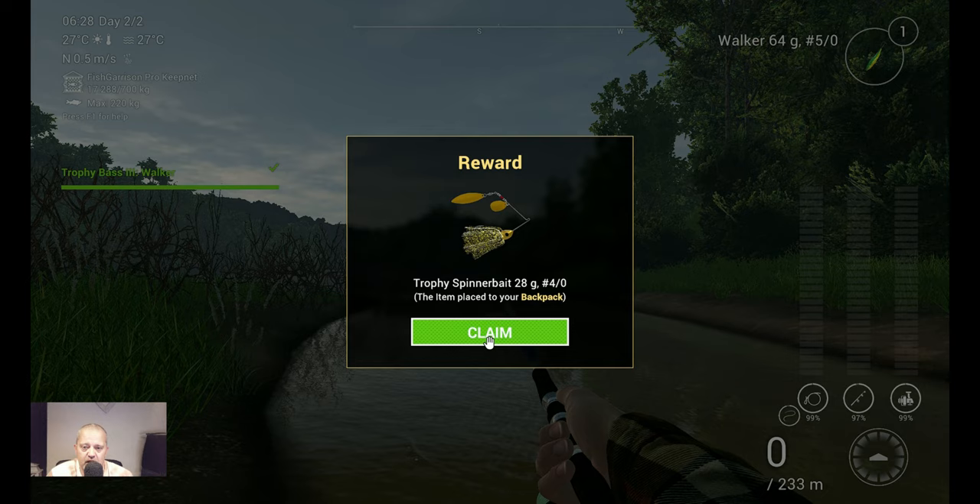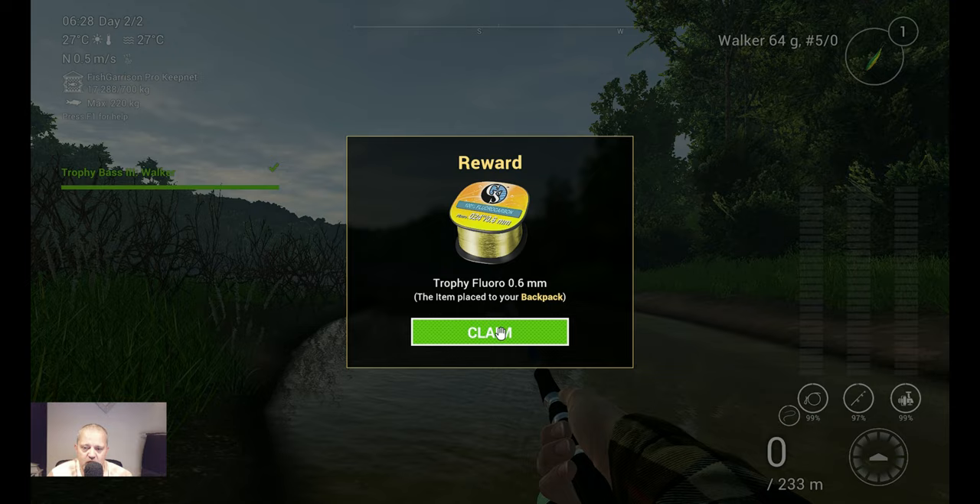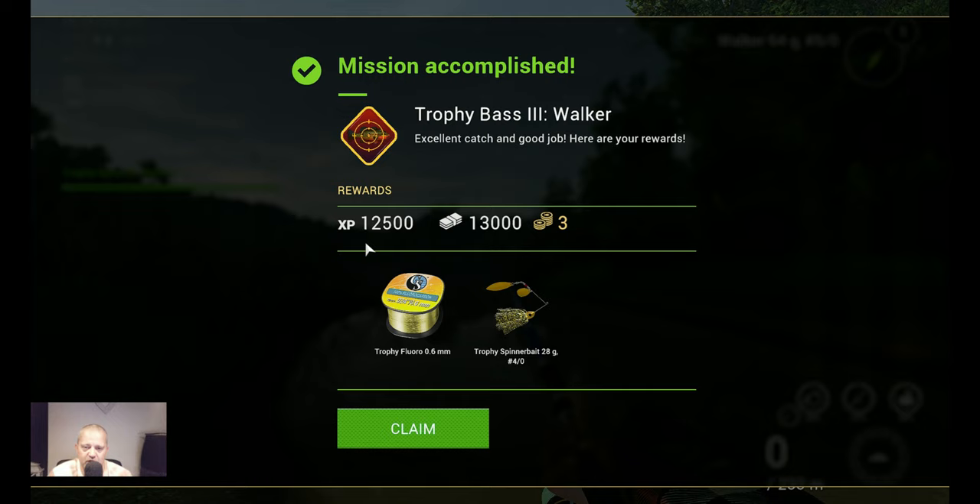We got a Trophy Spinnerbait, 28 grams, 4-0 — that's always nice, I love that kind of reward. Trophy Fluoro, we keep it. We accomplished the mission — 12,500 XP, 13,000 bucks, and 3 bait coins. I love especially the spinnerbait and the bait coins. The money and XP — fine with me. Fluoro I actually never use, but who knows, maybe in the future.